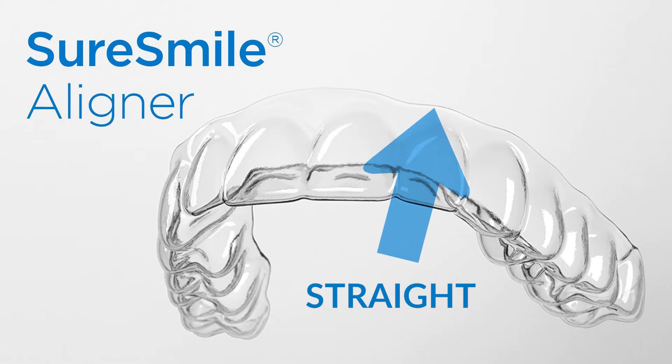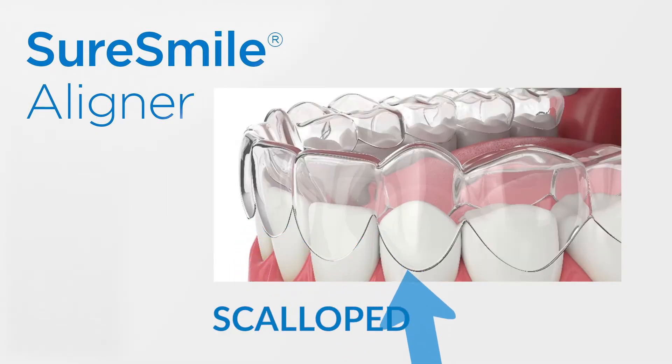The thickness of the aligner may differ as well. Also, with SureSmile, you are able to choose a straight or scallop shape for the borders of the aligners. When a patient has gum recession or a thin gingival biotype, I tend to use the scallop shape so I don't cause any pressure on the thin gingiva. However, with a thick gingival biotype and healthy gingiva, I use straight borders, because this maximizes the forces onto the crown and roots of the teeth, helping to achieve faster and more precise movement.